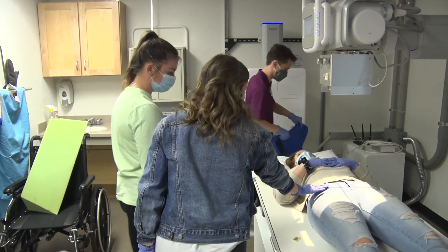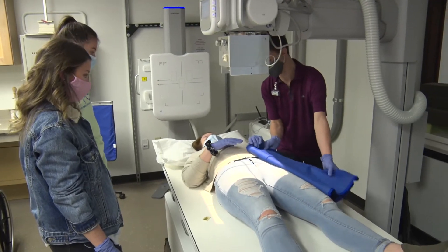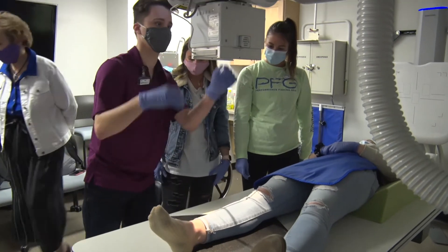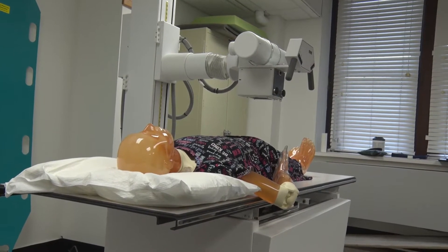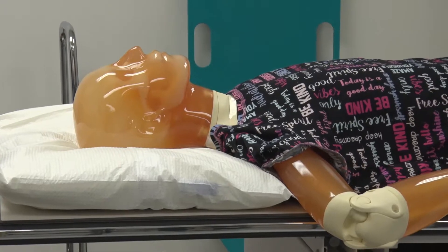Before we even get to the clinic, students have the sophomore fall where they have several laboratory classes on campus where they learn how to do radiographic procedures and positioning and how to take exposures. We have an energized lab where they are actually able to take x-rays on phantoms that simulate a human, so they get a lot of hands-on experience before they get to clinic in the sophomore spring.